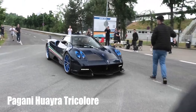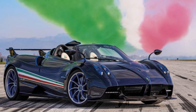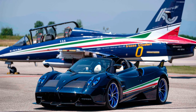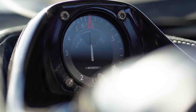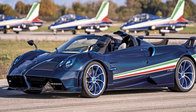The Pagani Huayra has been produced since 2011, with fewer than 300 cars built during that time. Some versions exist in only a few copies — for example, the Pagani Huayra Tricolor Cabriolet will be released in only three units. It was dedicated to the Italian aerobatic group Frecce Tricolori, which is celebrating its 60th anniversary. The design is maintained in the colors of the Frecce Tricolori aircraft; all five convertibles were painted blue with stripes in the form of Italian flags on the sides. A new front bumper and carbon aerodynamic body were also created for the Huayra Tricolor.